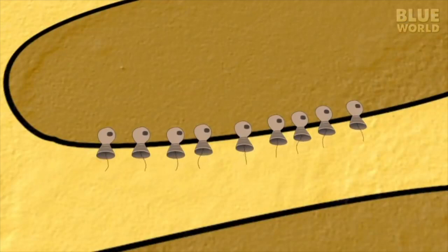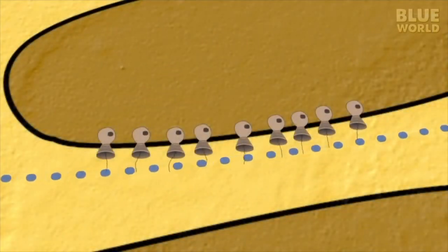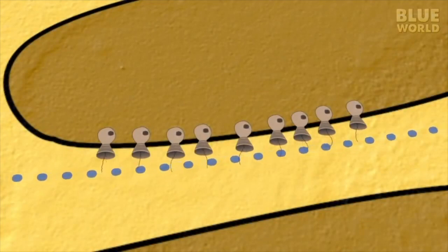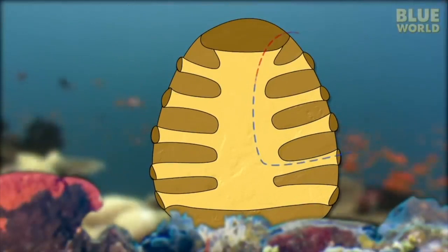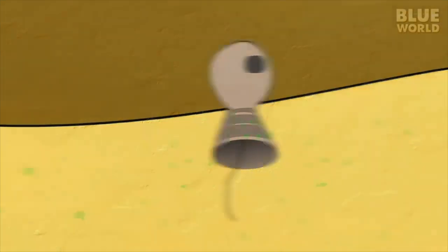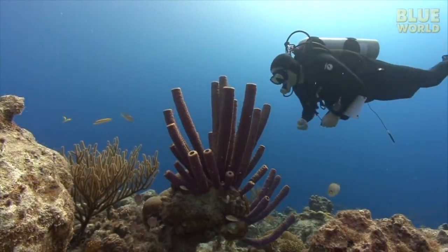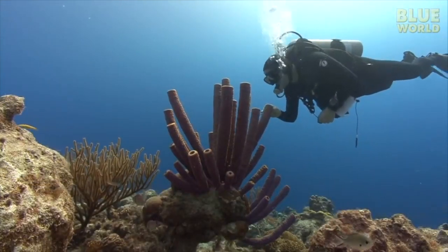Within the canals of the sponge, chambers are lined with specialized cells called choanocytes, or collar cells. The collar cells have a sticky, funnel-shaped collar and a hair-like whip called a flagellum. The collar cells serve two purposes: first, they beat their flagella back and forth like fans to move water through the sponge - the water brings in nutrients and oxygen while carrying out waste and carbon dioxide. Second, the sticky collars pick up tiny bits of planktonic food brought in with the water. Sponges are very effective filter feeders, able to capture particles as small as bacteria.